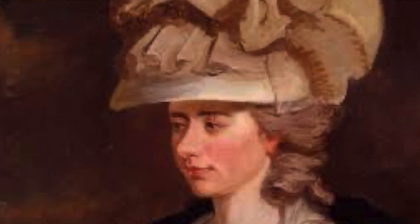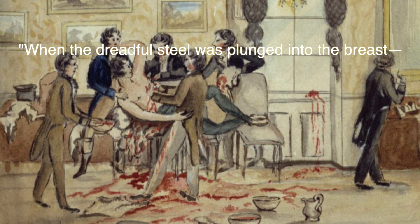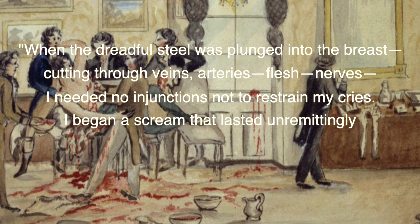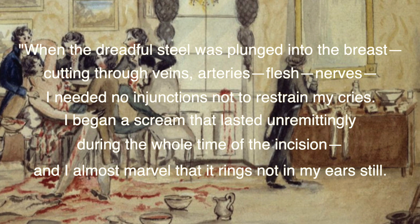One of the most famous stories is one of Frances Burney, an English novelist who underwent a mastectomy in 1811 during her time in France. She is quoted describing her harrowing experience. Frances Burney fainted twice during this operation; however, she was fortunate enough to survive it and she would go on to live for another 29 years. But her testimony gives us insights into the realities of surgical patients during this time.